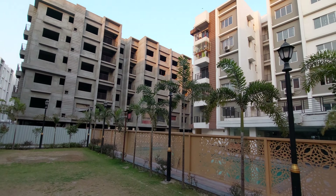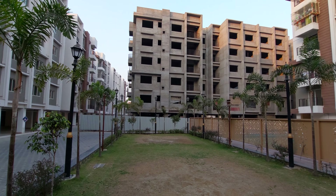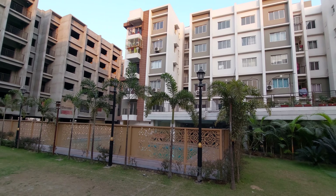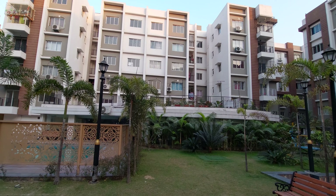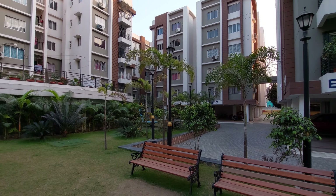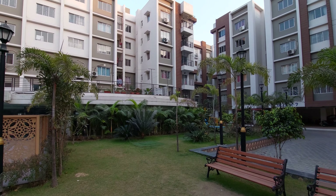We have every modern facility and amenity. This project has excellent connectivity: Salt Lake Sector Five is just 15 minutes' drive, Tata Memorial Hospital is just 10 minutes' drive, Biswa Bangla Gate is about seven minutes' drive, and Kolkata International Airport is just about seven minutes' drive. The nearest upcoming metro station is City Centre 2, which is about two minutes' drive, near Akanksha Crossing.